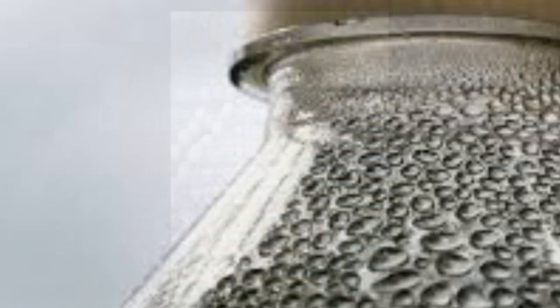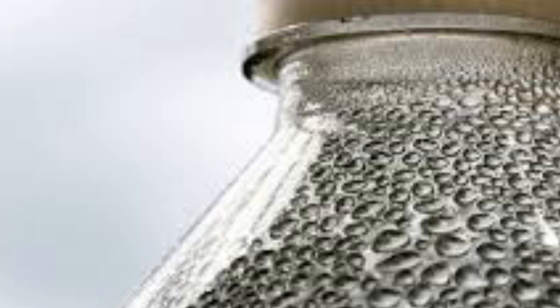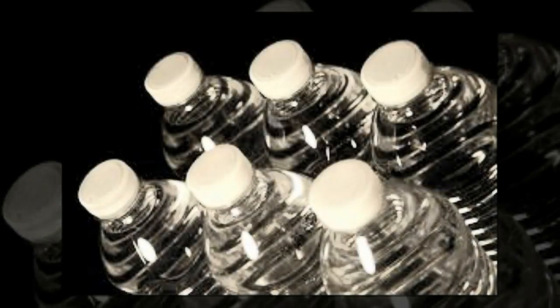A team of Japanese scientists has found a species of bacteria that eats the type of plastic found in most disposable water bottles. The discovery, published Thursday in the journal Science, could lead to new methods to manage the more than 50 million tons of this particular type of plastic produced globally each year.